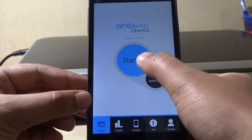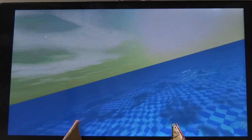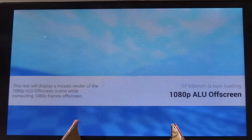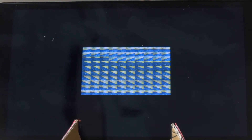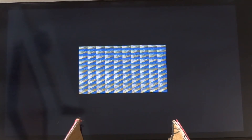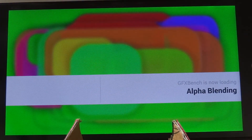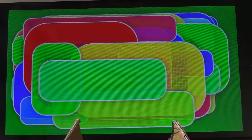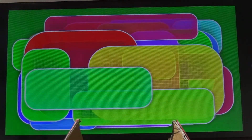This is the GFX Bench graphics test, which is one of the longest benchmarking tests — it will take a lot of time. This test comprises around 30 to 50 tests. It will keep going until your phone's battery eventually dies — no, it won't, I'm just kidding. I really like this test as it has a lot of tests, especially the overhead GPU reading buffer sizes and all that stuff. I think this is the only test that actually tests the phone to its limits.